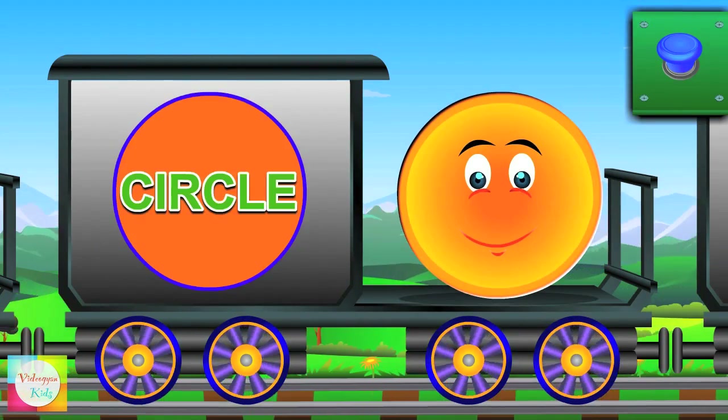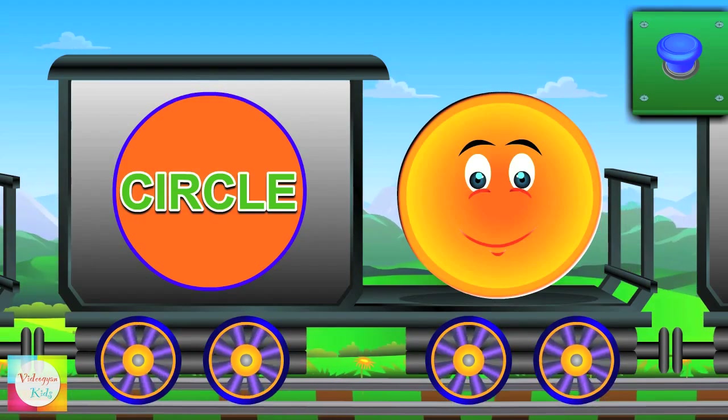Say hi to the circle — it has no sides. Sun is circle in shape.